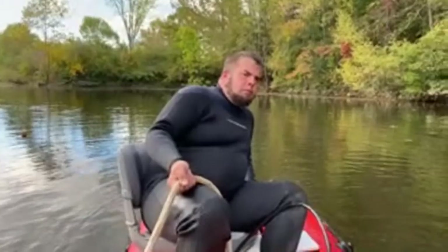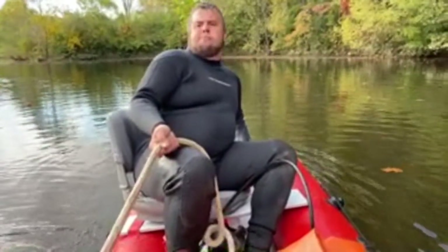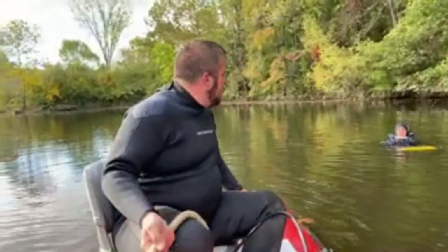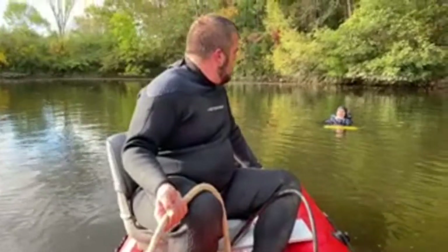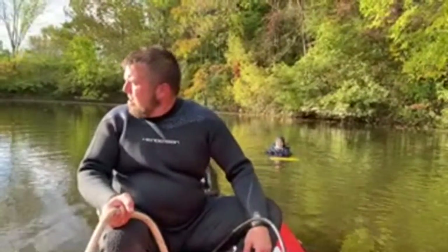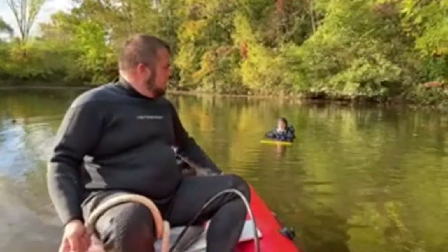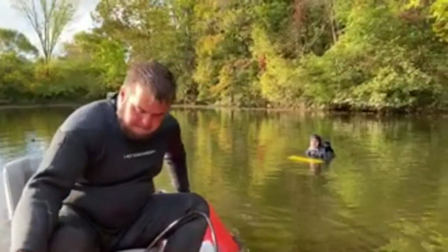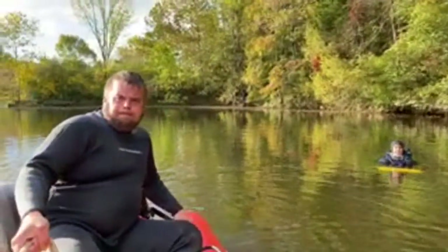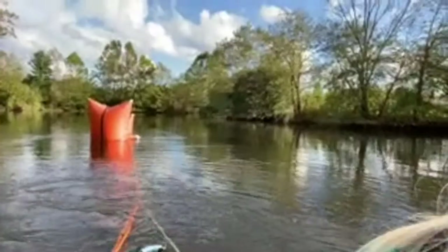Jacob's already gotten wet — he and Eric have both been in the water. I'm the one who's not supposed to be getting wet but here we are. I'm going to put this around again so you guys can see.